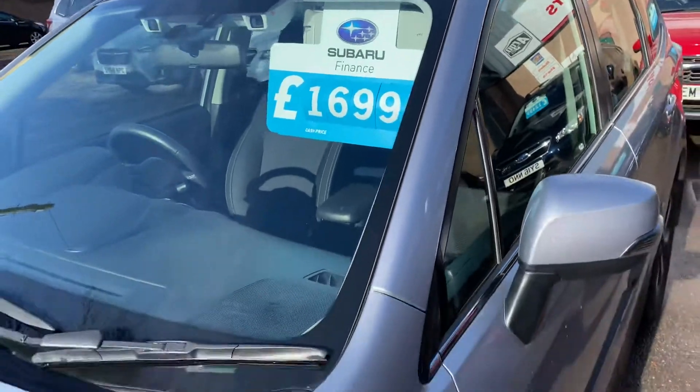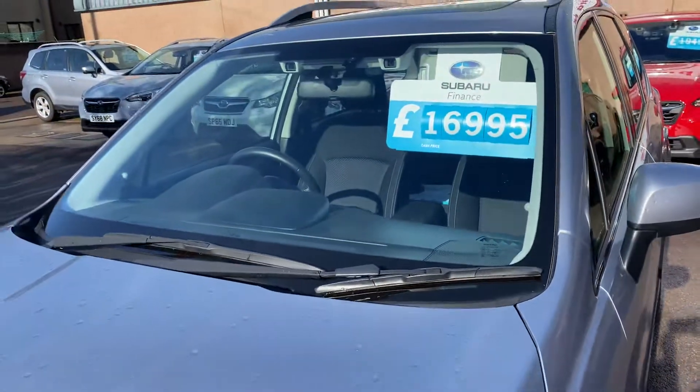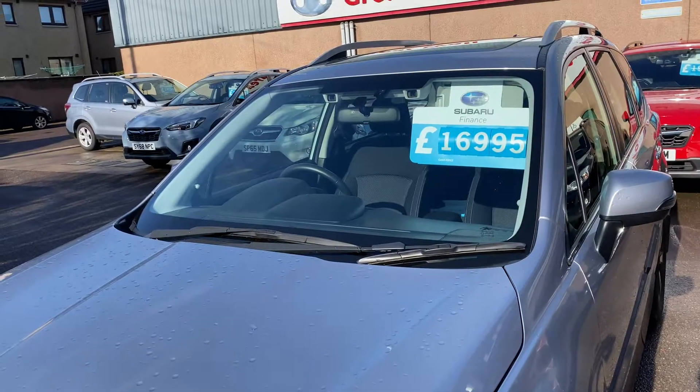Price is £16,995, and you'd be welcome to come and test drive it if you wish. Thank you.